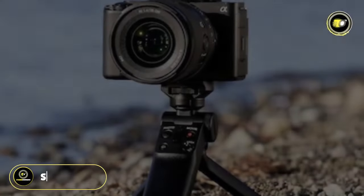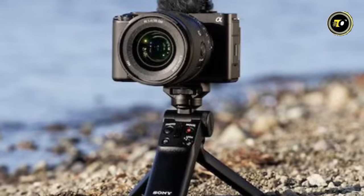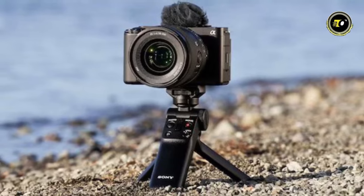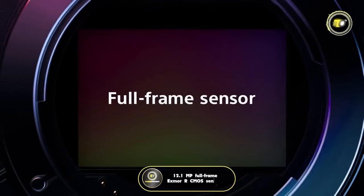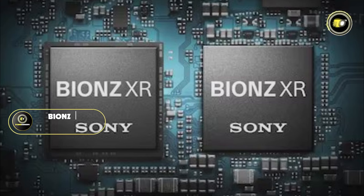Number 1: Sony ZV-E1. Step into a world of alluring storytelling with the Sony ZV-E1. This mirrorless vlogging camera embodies the perfect blend of style and elegance, inviting you to capture life's most enchanting moments in breathtaking detail. With its 12.1 MP full-frame Exmor R CMOS sensor and advanced BIONZ XR engine, it captures stunning visuals and supports 4K 60p recording, with an upgradable option to 120p.